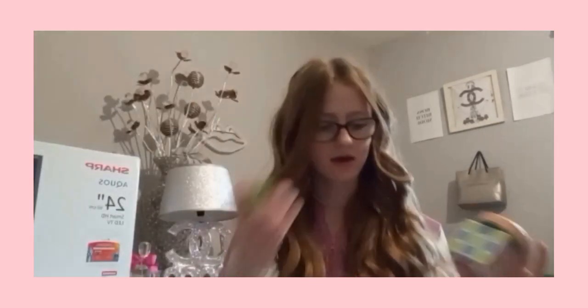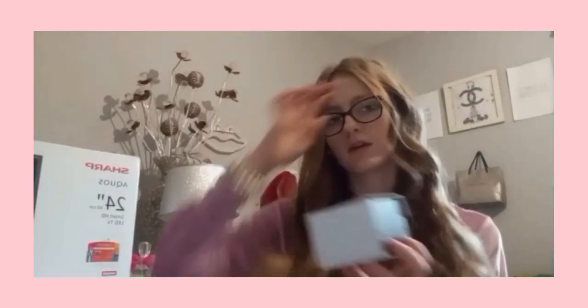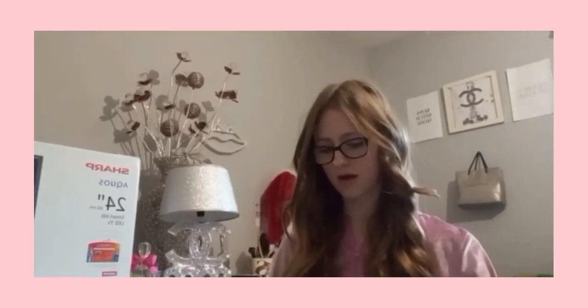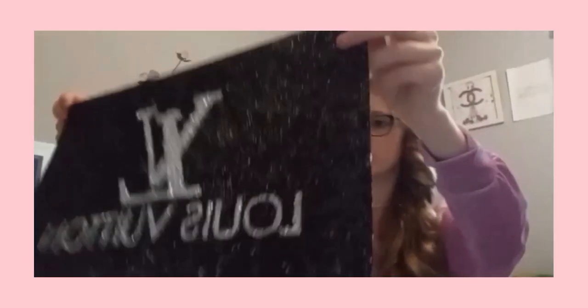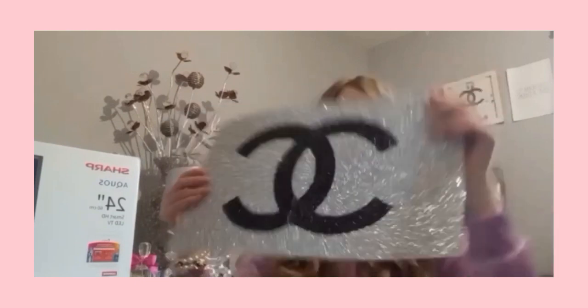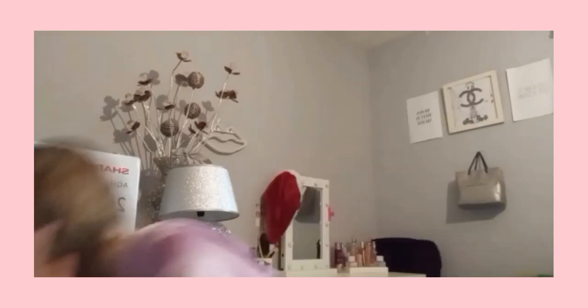I've got a Chanel claw clip as well because I'm obsessed with claw clips - I have like ten but I've lost most of them. And then I've got some fidget stuff from my stocking, and some chocolate as well. I got some money from family - £100 in there. And then I've got these display mats - you can put stuff on the top. I've got this blue Evenstone one covered in diamonds, and another Chanel one. I love Chanel.